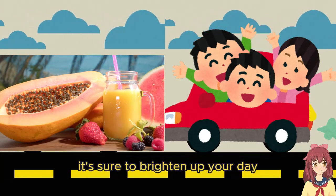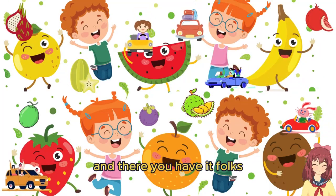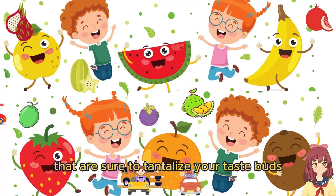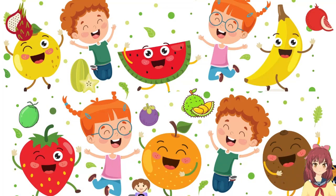And there you have it, folks — 10 unfamiliar tropical fruits that are sure to tantalize your taste buds and take you on a fruity adventure like no other. Which one are you most excited to try?